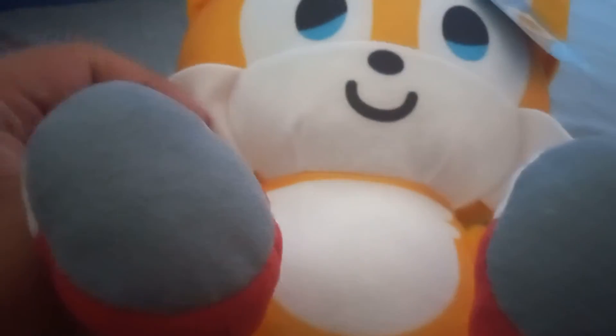Look at his face — they're so cool. I love his shoes and his tails. And his eyes, his nose, his hair, his shoes, and the tag.